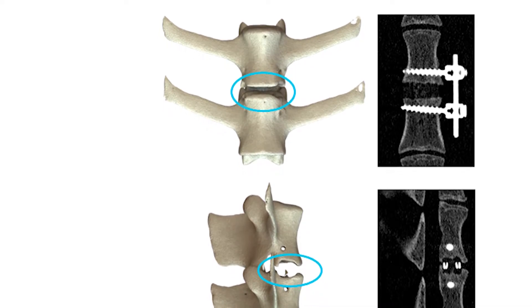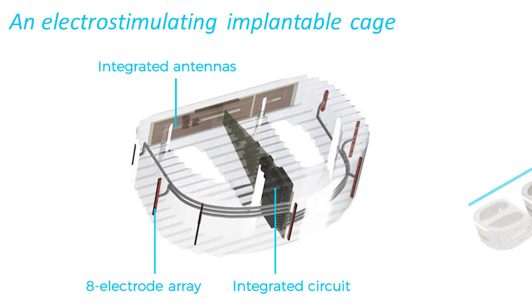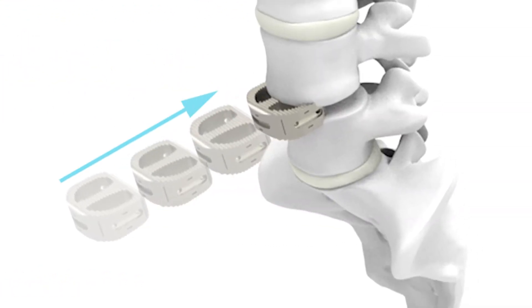Sometimes you have two bones that are broken, and you put them close together so they heal. But that doesn't always happen, and that's called a nonunion. So we're integrating electronics to augment bone growth.